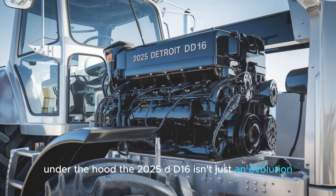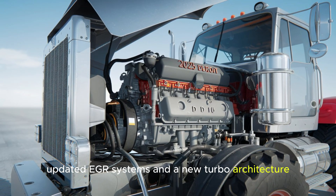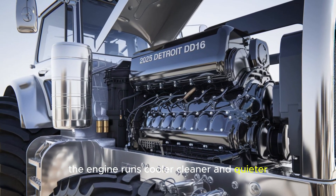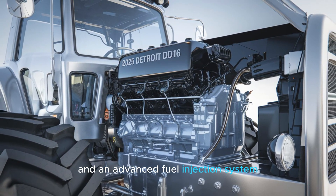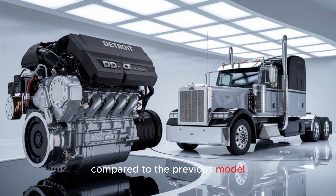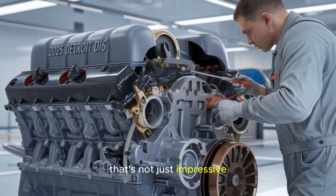Under the hood, the 2025 DD-16 isn't just an evolution — it's a transformation. Designed with enhanced thermal efficiency, updated EGR systems, and a new turbo architecture, the engine runs cooler, cleaner, and quieter. With a new variable speed water pump, reduced parasitic loss, and an advanced fuel injection system, Detroit has squeezed out up to 4% more fuel efficiency compared to the previous model. In real-world terms, that's thousands of dollars saved per truck, per year. And in a market where margins are razor thin, that's not just impressive — it's game-changing.